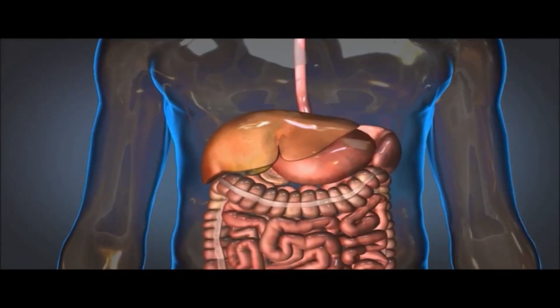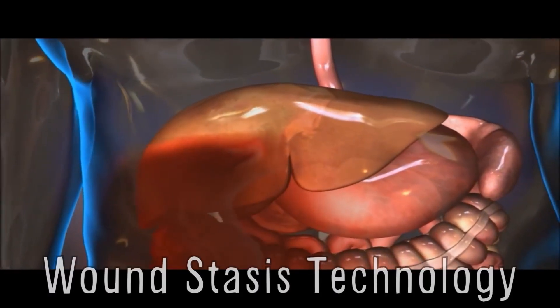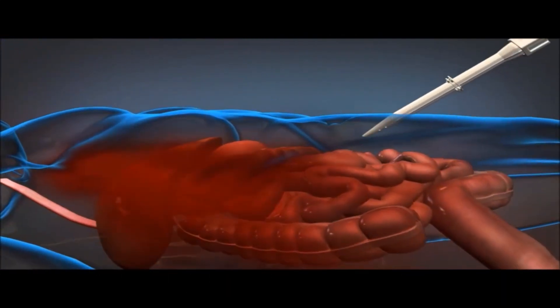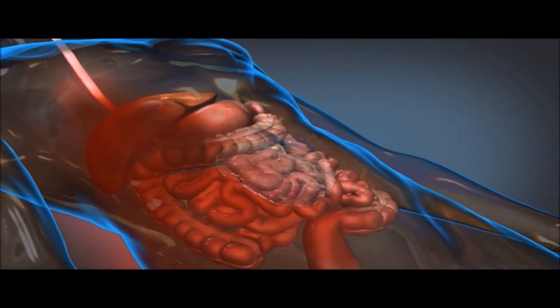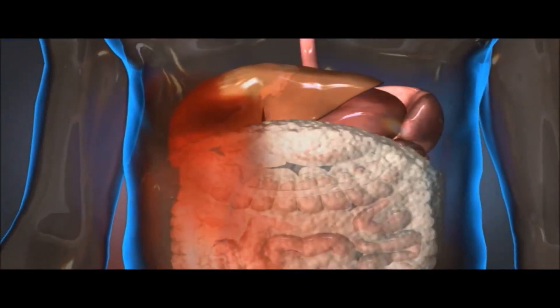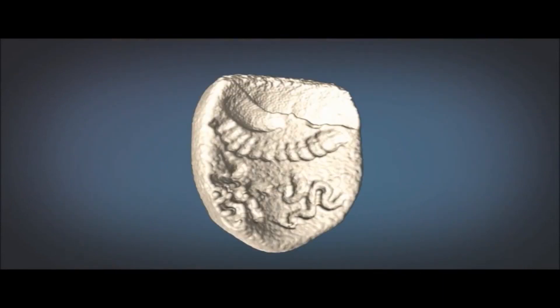DARPA is developing a foam to help wounded soldiers mitigate damage from internal hemorrhaging. The wound stasis technology is designed to be administered on the battlefield and works with two liquid phases injected internally that mix to become foam, which molds around the organs compressing internal wounds until the patient can be safely transported to a surgeon, who then easily removes the foam and treats the injury.